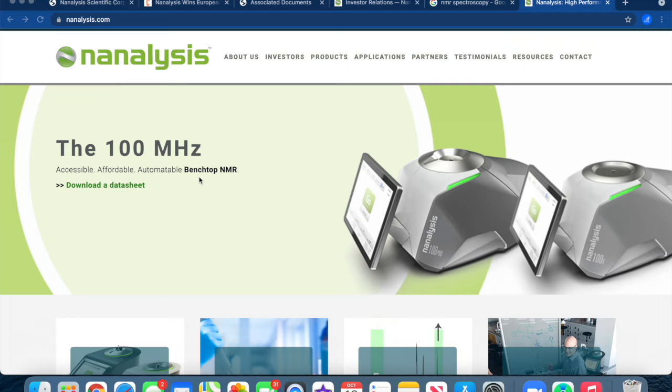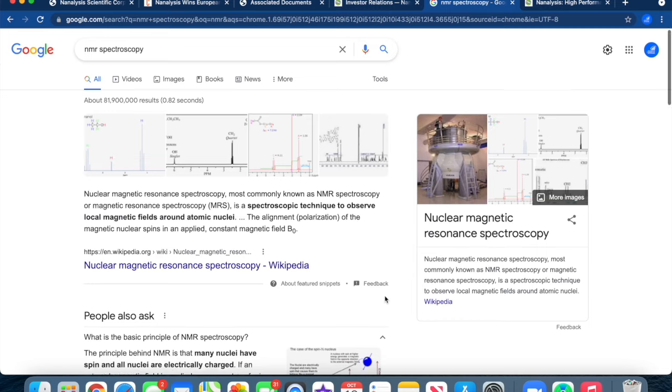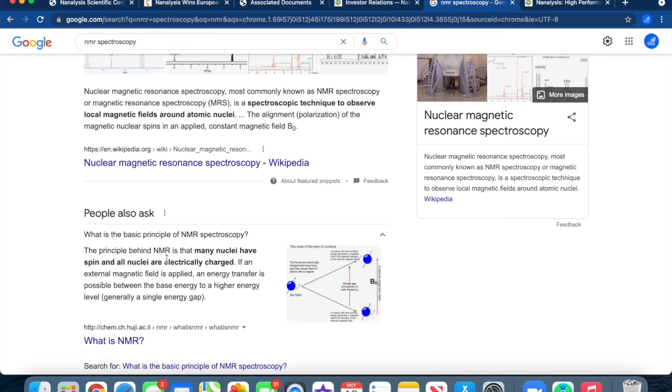Analysis has basically developed an accessible, affordable, and automatable benchtop nuclear magnetic resonance spectrometer. The principle behind NMR is that many nuclei have spin and all nuclei are electrically charged. If an external magnetic field is applied, an energy transfer is possible between the base energy to a higher energy level, generally a single energy gap. There's more information you can review on what nuclear magnetic resonance spectroscopy does and the benefits it has in many various industry sectors.